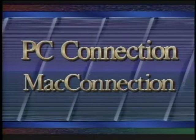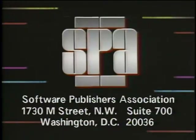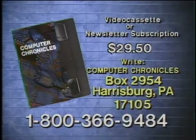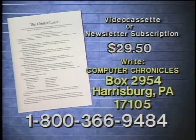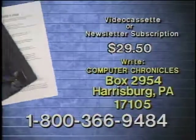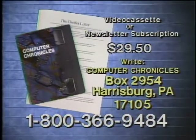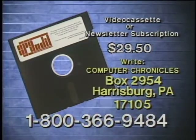That's it for this week's Computer Chronicles. I'm Janelle Stolson. Computer Chronicles has been made possible in part by PC Connection and Mac Connection — mail order software and hardware peripherals for the PC and the Macintosh — and the Software Publishers Association, providers of educational materials to help manage software. Don't copy that floppy. Video cassette copies of this program are available. Computer Chronicles also publishes a companion newsletter. To order a video cassette or a subscription to the newsletter, call 1-800-366-9484 or write Computer Chronicles.